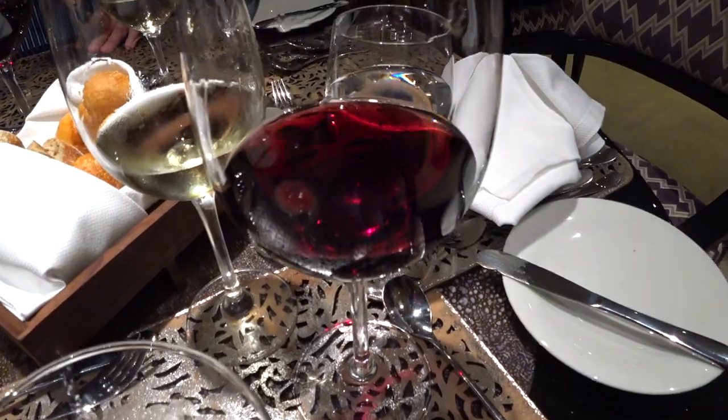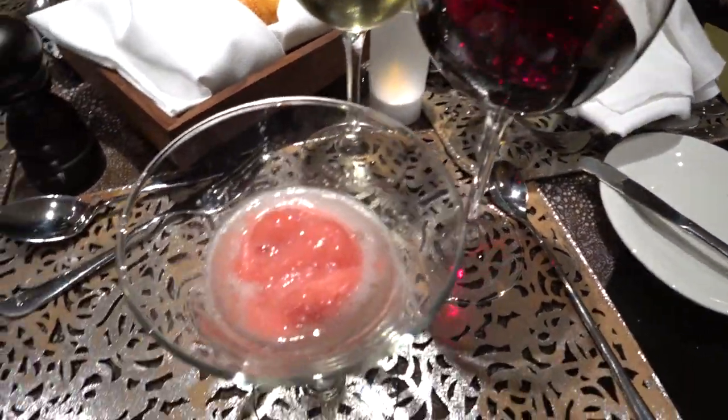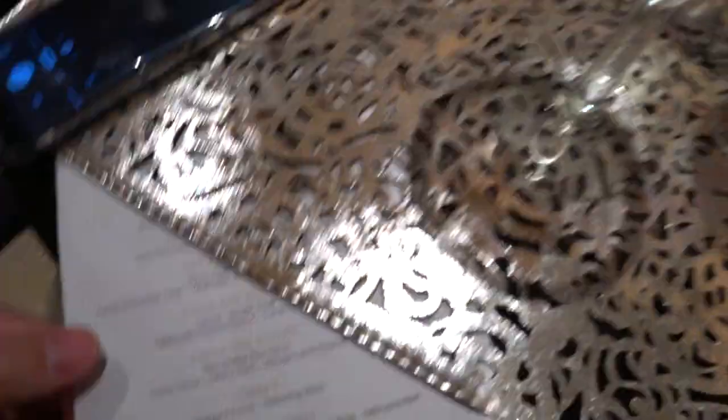So now we are busting out with the Zweigelt red wine, which smells pretty decent. And this is the peach sorbet, as you can see there.